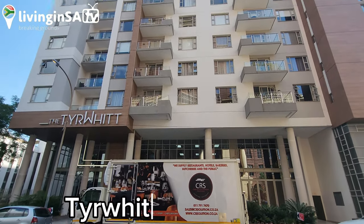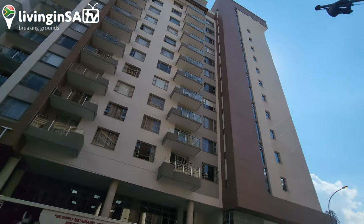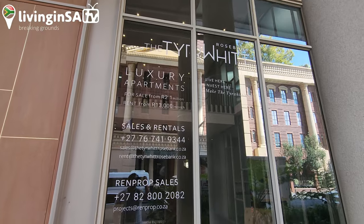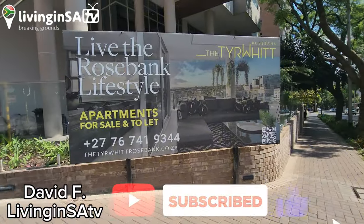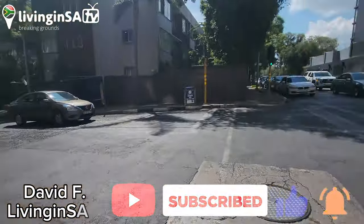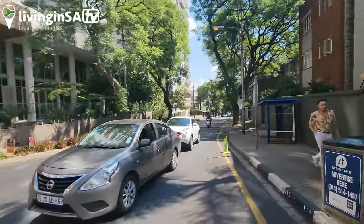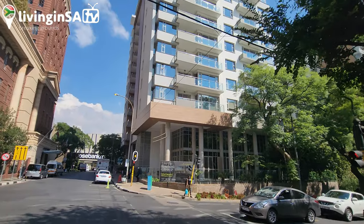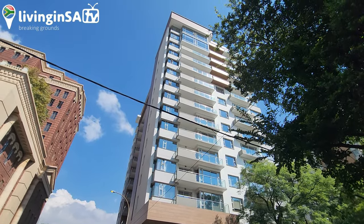Hey guys, welcome to another LiveInvestTV video. David here. So today we're going to do the Vantage building right here in Rosebank, and we're going to see some penthouses. That's another development of Vantage. We're going to show you guys different views from the street — that's how the building looks from here. Different angle — very well located right here in Rosebank, and the construction seems pretty good.